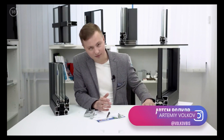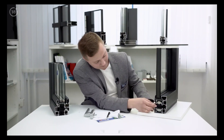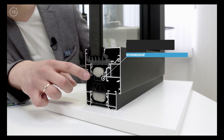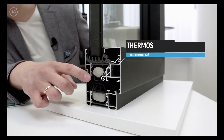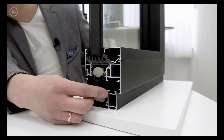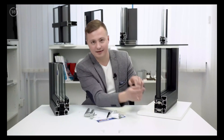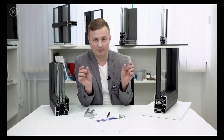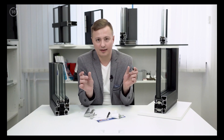So first of all, what should you pay attention to? A warm window is essentially a thermos — two aluminum cups with a thermal bridge between them, called polyamide. The wider this thermal bridge, the warmer the window. A 24mm thermostat is the smallest system, more suitable for commercial buildings.